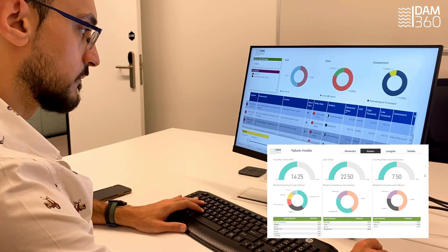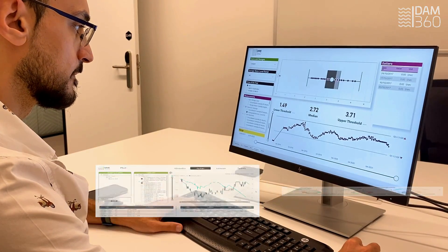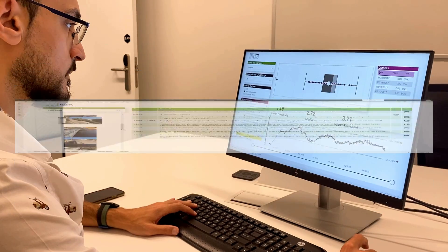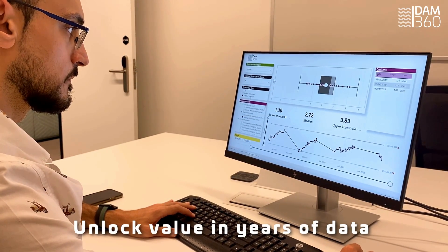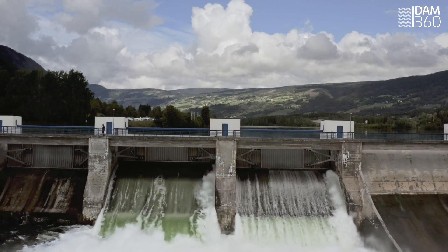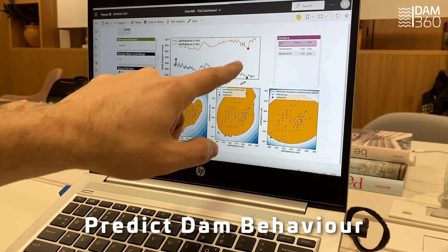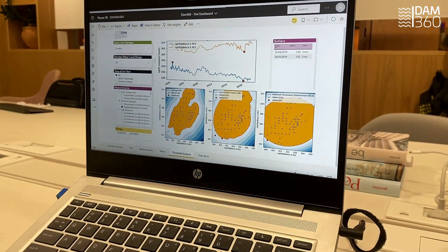When equipped with Dam 360, you and your team will be able to unlock value in years of data through data analytics. Our dashboards will provide you a deep overview of your dam conditions. And when combined with machine learning techniques, Dam 360 will help you uncover behavioural patterns and generate valuable insights about the future health of your dam.